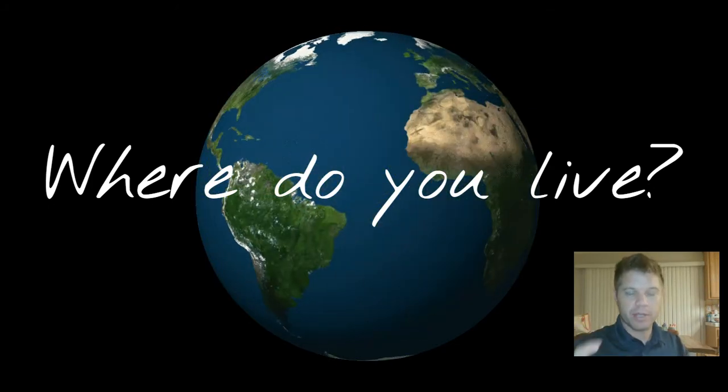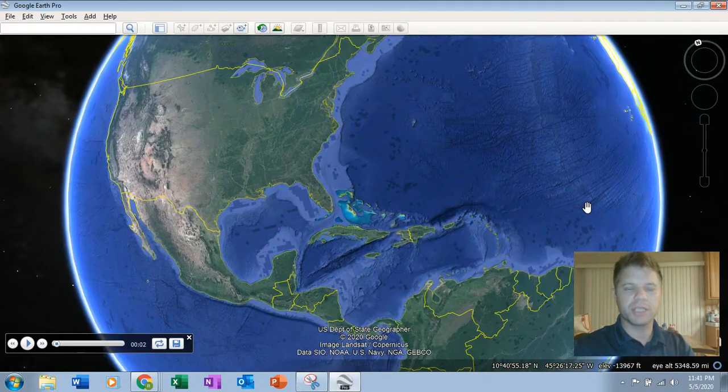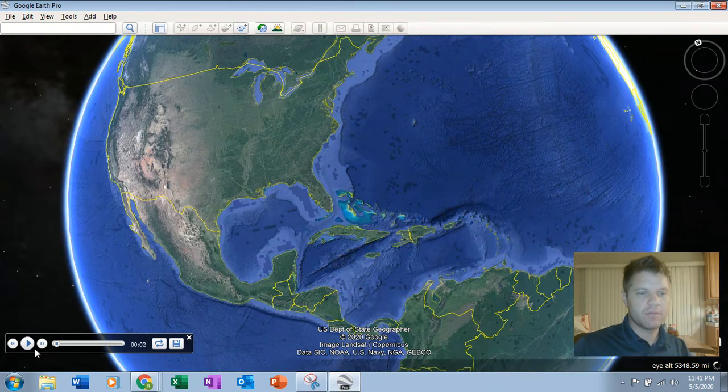So I actually want to focus on this area that we live. And in order to do that, we're actually going to fly somewhere. See if you can figure out where we're going to fly.